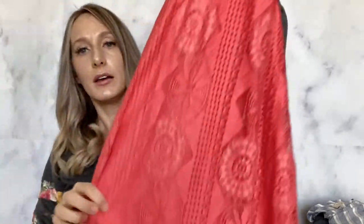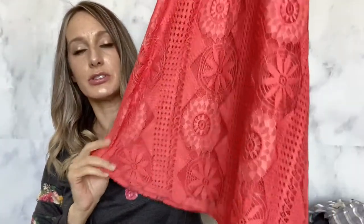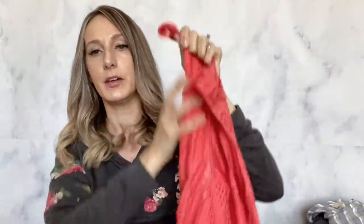This one — maybe I shouldn't have gotten it, we'll see — Show Me Your Mumu. It's a good brand but it seems like it's slowing down a little bit, so this might take a little bit to sell. I just thought it was a pretty color and it's a shorter dress, so we'll see how it does.